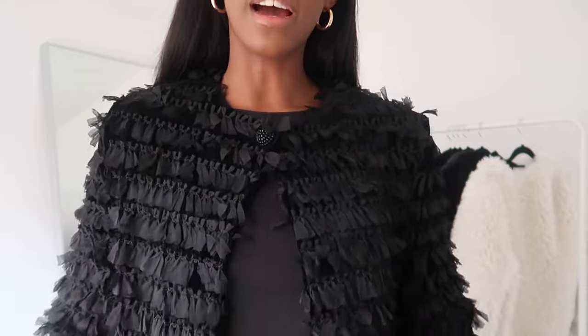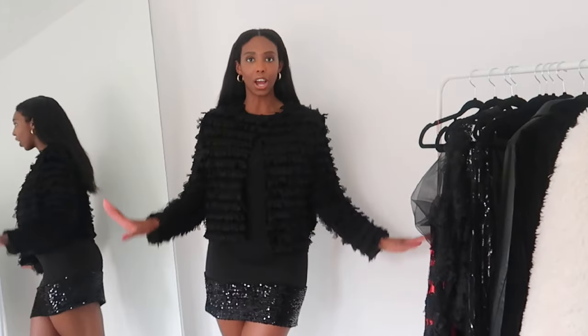I absolutely adore this jacket. It honestly just screams Christmas time to me. I am completely obsessed — I really think it elevates the outfit, especially because we've got the applique sequin as well. So it's appliqued sequin, normal material, and then texture. Oh how sweet.